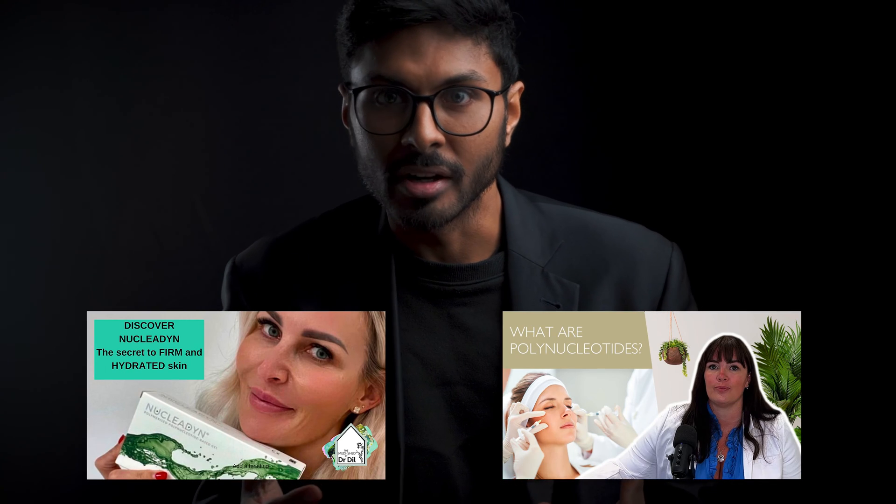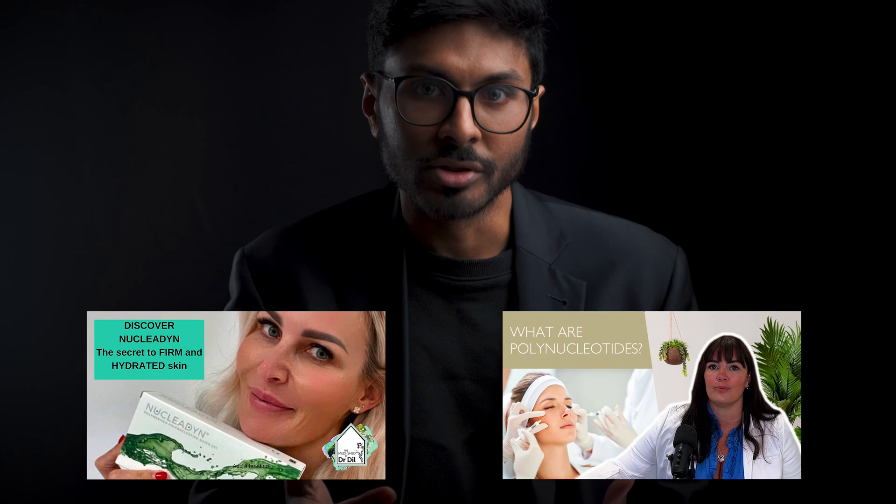Whenever you get something new and money is thrown into its marketing, it becomes the latest sexy thing that doctors say you have to have. It happens all the time, like with antioxidants and vitamin C over the years. But honestly, polynucleotides, for me at least, just don't stack up when you look at the data and what's actually happening in the skin — which is what I'm about to show you.